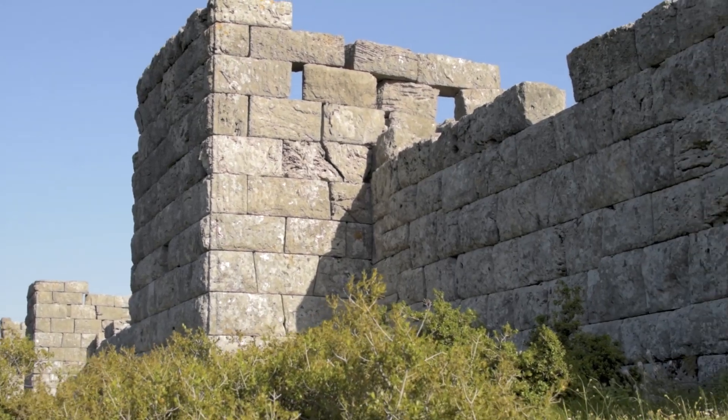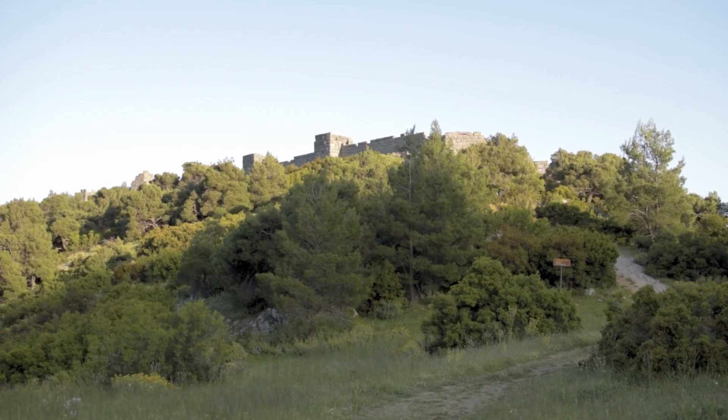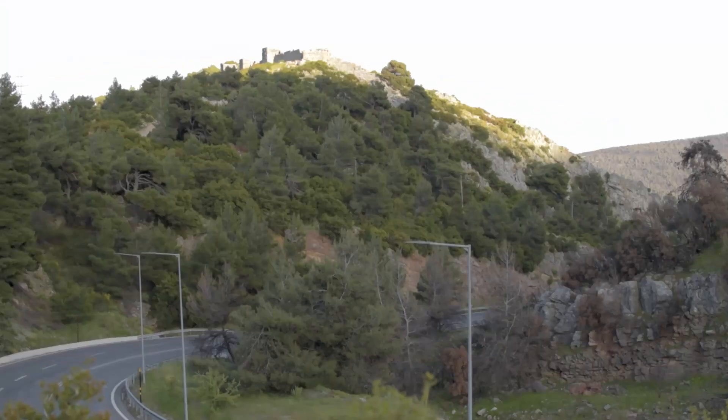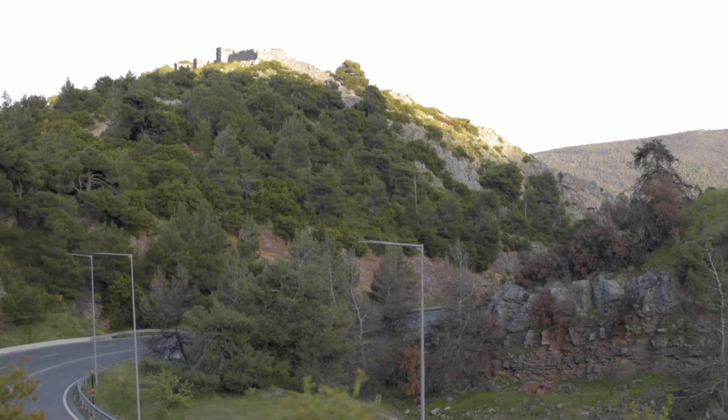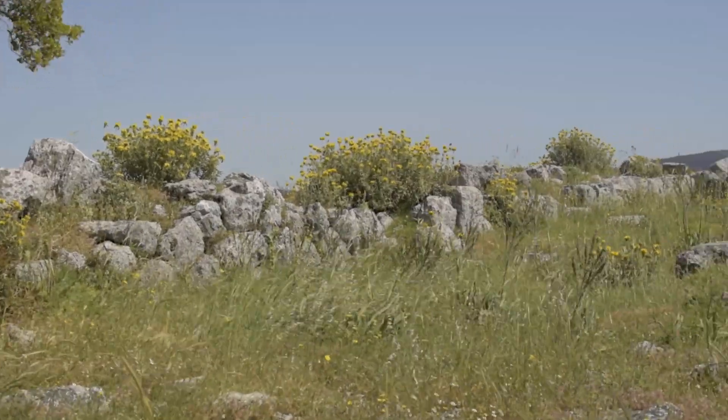It is one of the best Hellenistic fortresses in Greece. Its location made it play an important role in the conflicts with Athens and Thebes. Built on a hill, it guarded the road that connected both regions and was the home of the god Dionysus.